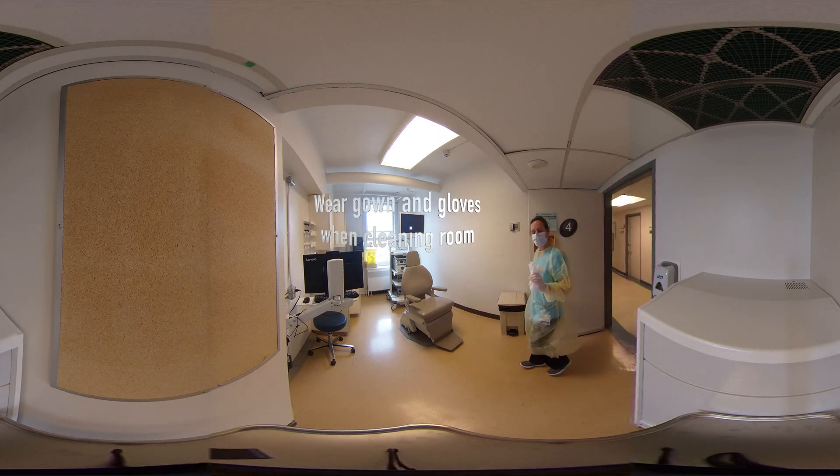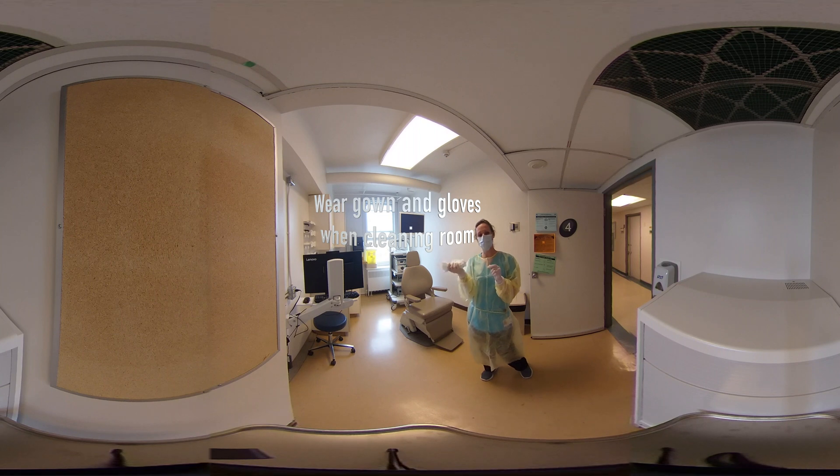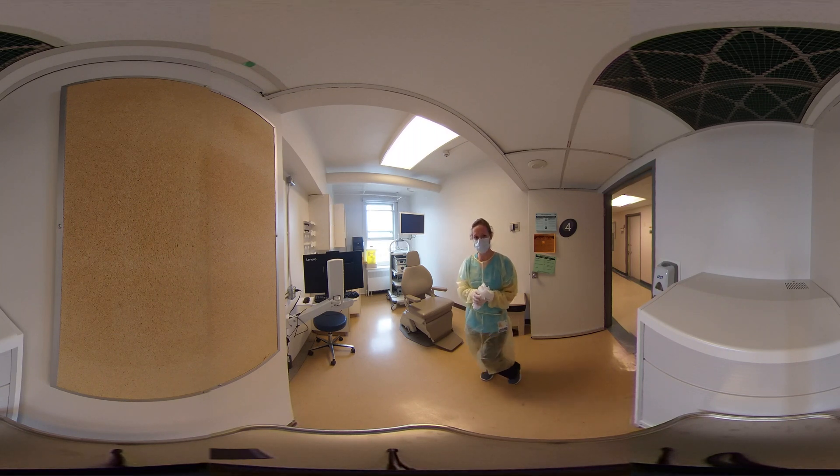All right, so an hour has passed. I have my gown and my gloves on, and I have a few Pyrox, and I'm going to start to disinfect the room.